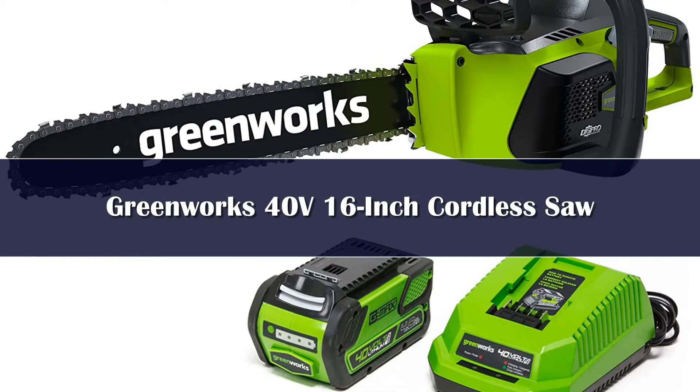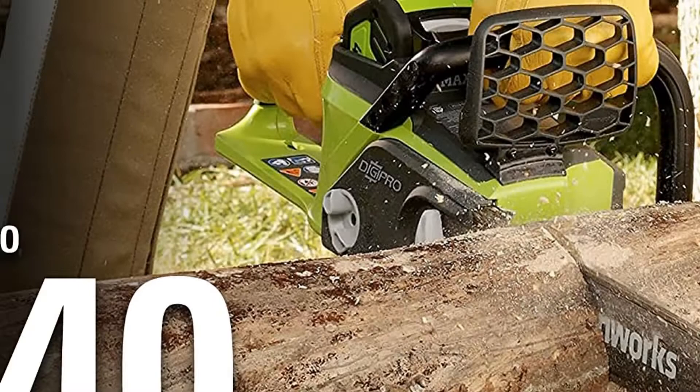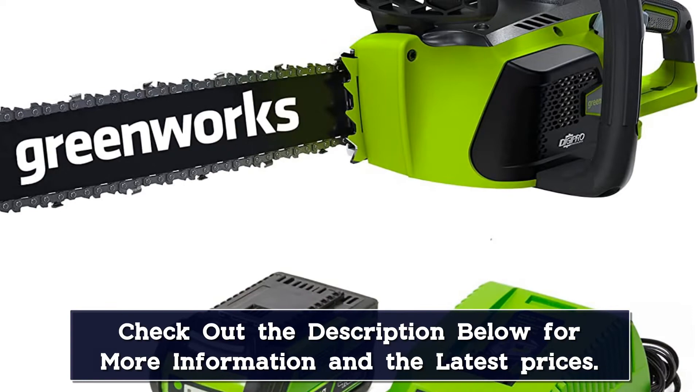Number 4. The Greenworks 40V 16-inch Cordless Saw is a capable cordless chainsaw that makes an excellent foundation for homeowners building an outdoor tool kit. It comes with a 4Ah battery and features an automatic oiler, a tool-less chain tensioner, and a chain brake for safety, yet weighs in at just over 10 pounds. The chainsaw operates on Greenworks' 40V interchangeable battery system, a real benefit if you're already invested in other Greenworks tools. Some users complain that the model tends to leak oil when not in use, so store it with the reservoir dry.